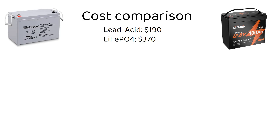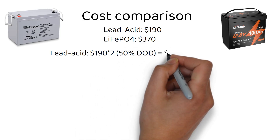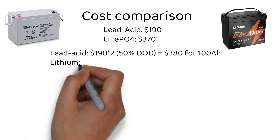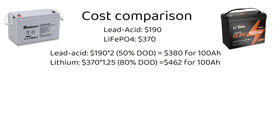Let's adjust for usable energy. Remember that you can only use 50% of a lead acid battery and 80% of a lithium battery. For lead acid: $190 times 2 (accounting for 50% depth of discharge) equals $380 for 100 amp hours of usable energy. For lithium: $370 times 1.25 (accounting for 80% depth of discharge) equals $462 for 100 amp hours of usable energy.